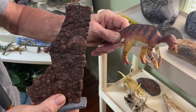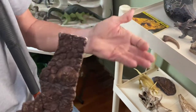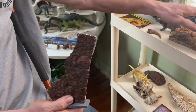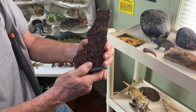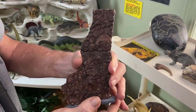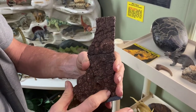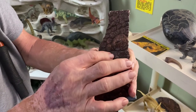The common name is duckbill. Hadrosaur is a general name, like cow — there could be Hereford, Angus, and different types, but hadrosaur is the general name. Notice here this pattern of a hadrosaur dinosaur skin is in a circle pattern.